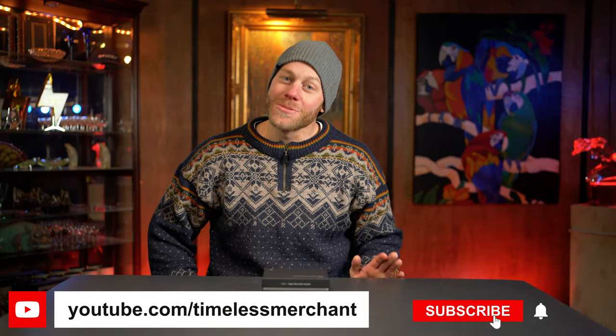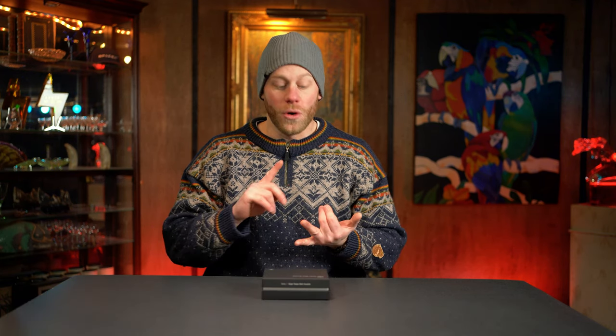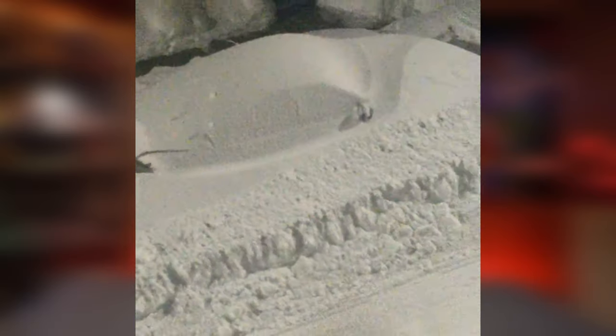Welcome back, you're watching Timeless Merchant. Thanks for watching. I haven't been going to any yard sales or flea markets because it's the middle of winter here on the East Coast. As you can see, I am all bundled up with a hat on because it's cold in the studio — probably 36 degrees in there.